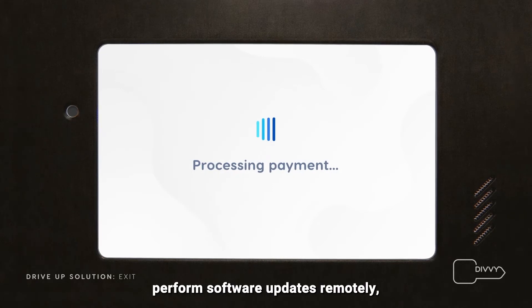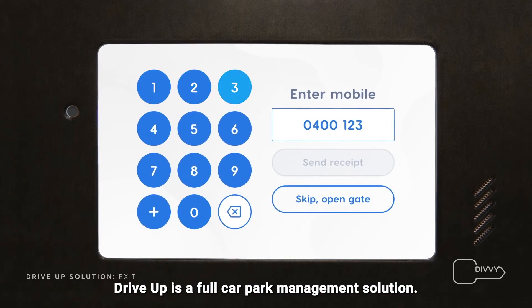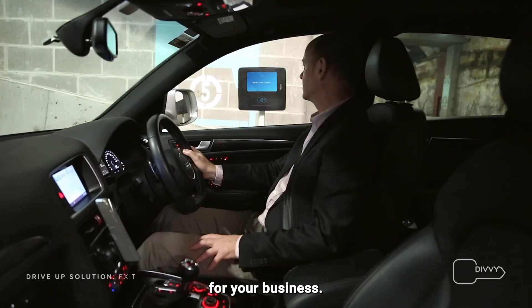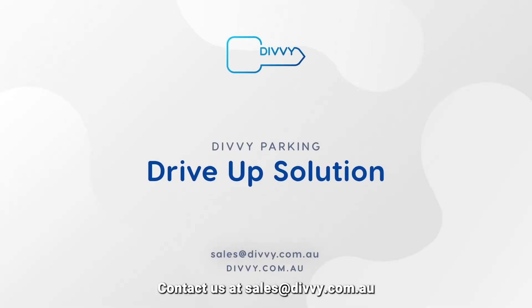Drive Up is a full car park management solution. Enjoy significant operational and maintenance cost savings for your business. Future-proof your car park with Drive Up. Contact us at sales@divi.com.au.